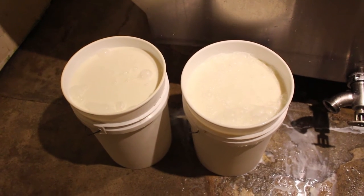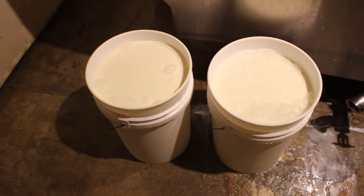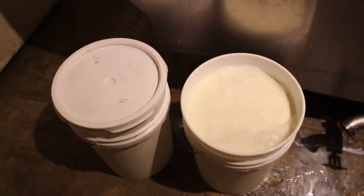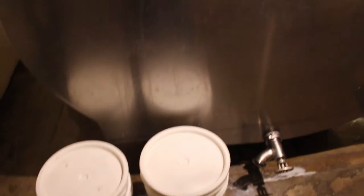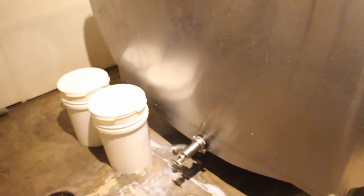Alright, I filled them up. We're ready to put the lids back on and pay for it and get out of here. This milk was fresh from the cows just this evening — they get this thing emptied pretty much every day with a small dairy, and this is all the milk that they get in a day.